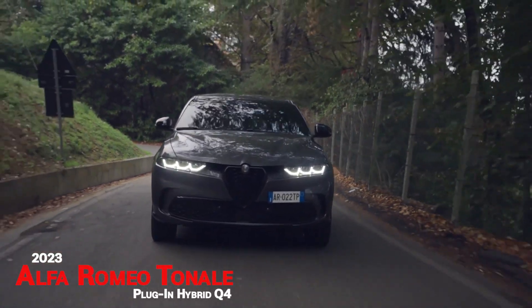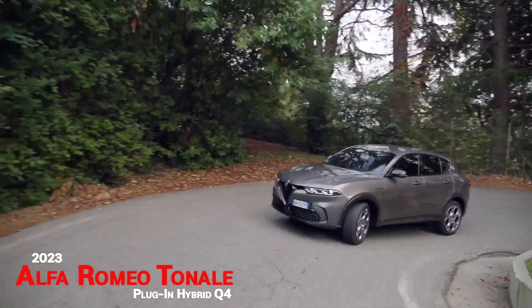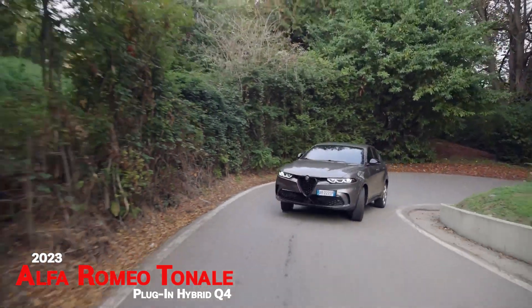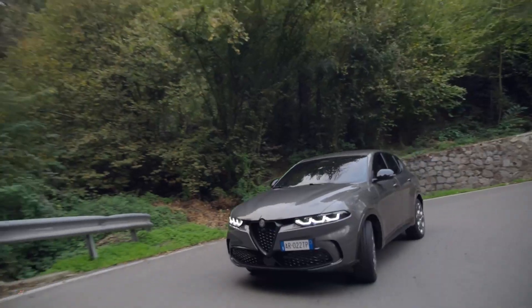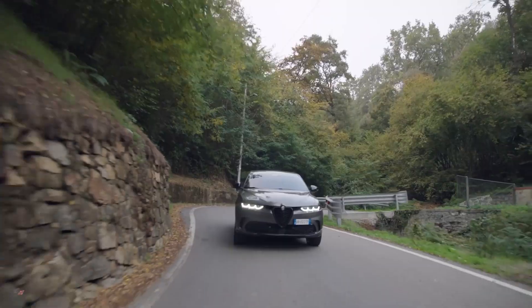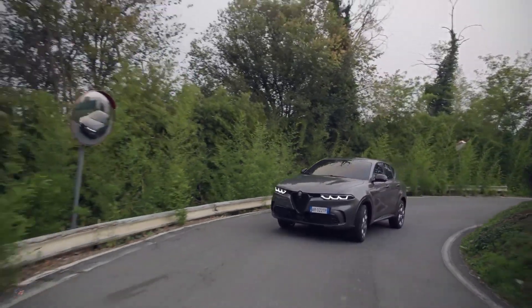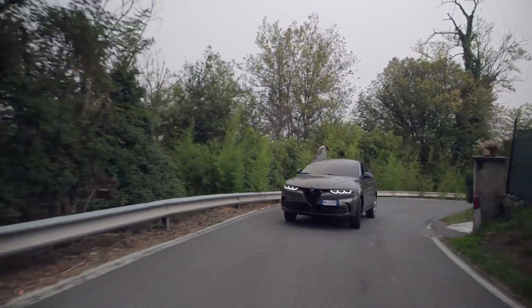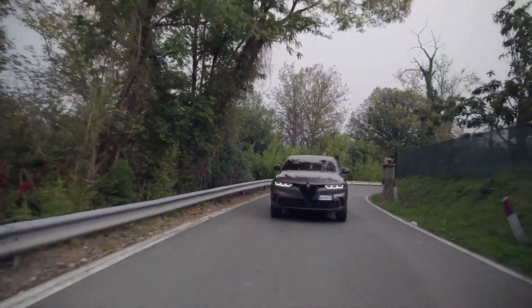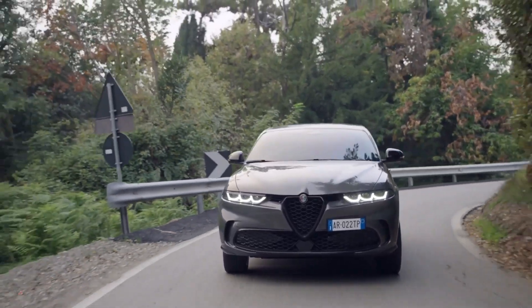The 2023 Alfa Romeo Tonale will be offered exclusively with a plug-in hybrid powertrain in the U.S. when it goes on sale early next year. The reason to drop the two-liter engine was a need to reduce CO2 emissions. The addition of the plug-in hybrid Tonale will help Alfa Romeo reduce its average emissions by 40 percent.